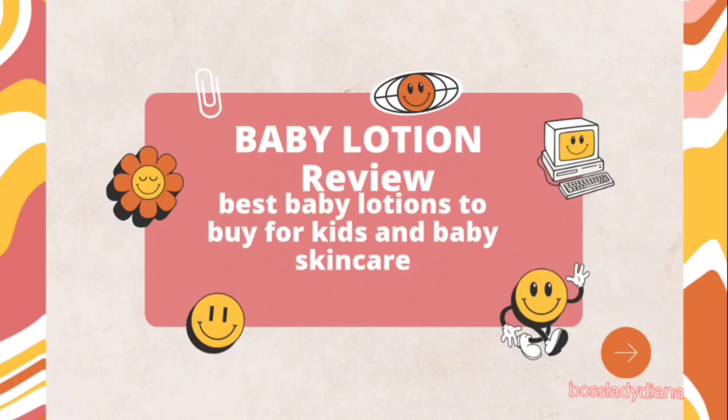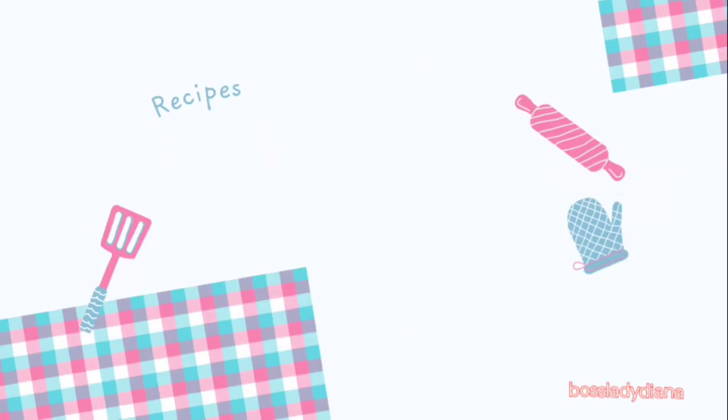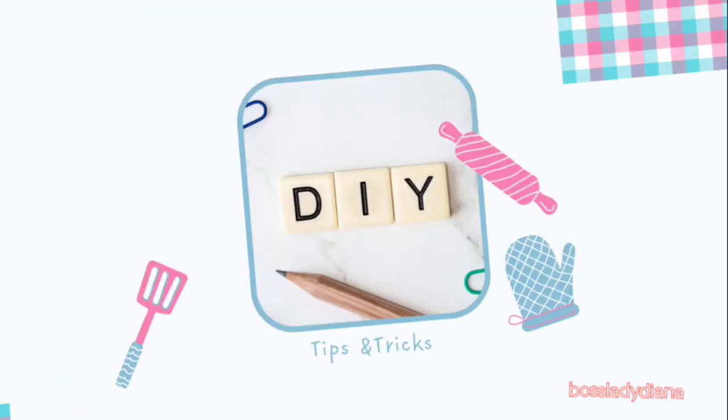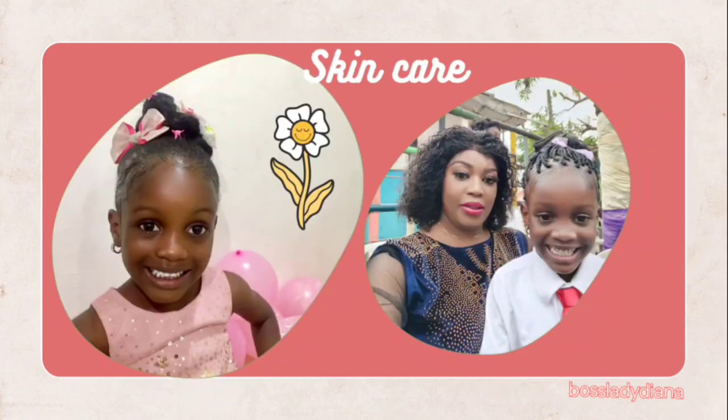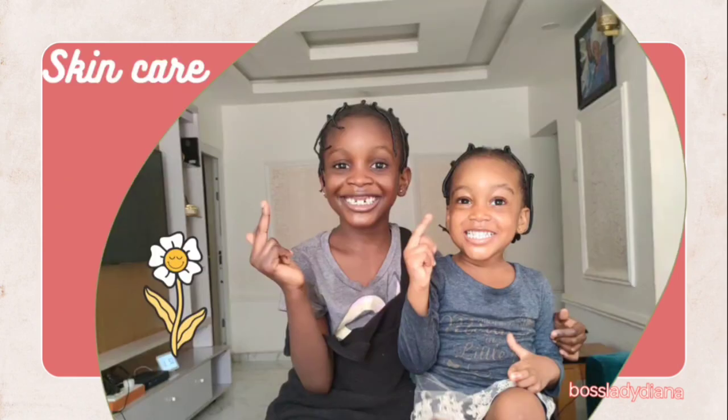Baby lotion review — the best baby lotions to buy for kids and baby skincare. Hello there and welcome to my channel. Welcome to Boss Lady Diana, our video station that centers on motherhood, parenting, cooking, DIYs, and more. On the show today we would be discussing body lotions — the best body lotions to buy for your kids and baby.